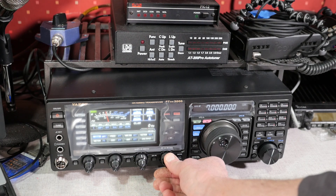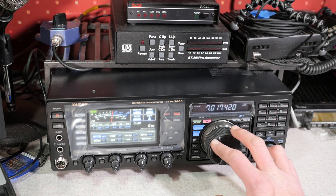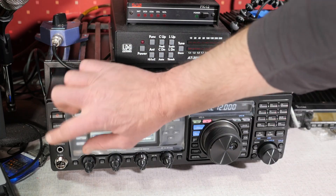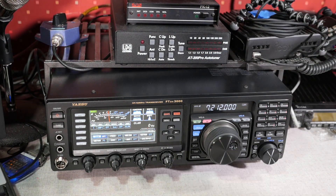It has a super-sensitive receiver and a user interface that prefers buttons over menus, which makes it a joy to operate. I'm making QSOs that I normally wouldn't with my previous rig. And as I learn the ropes on this marvel, you can expect some videos in the future, so stay tuned for that.